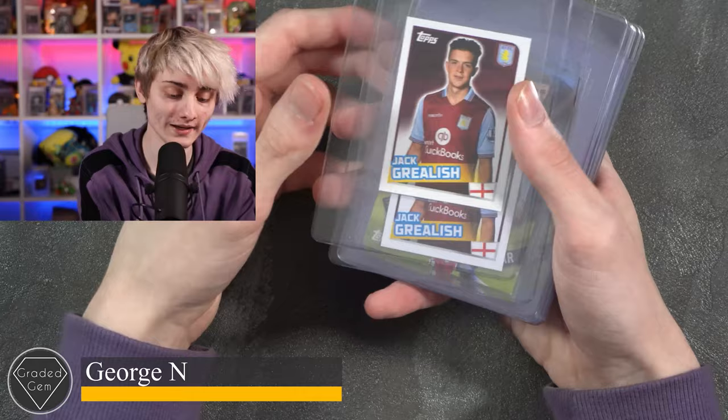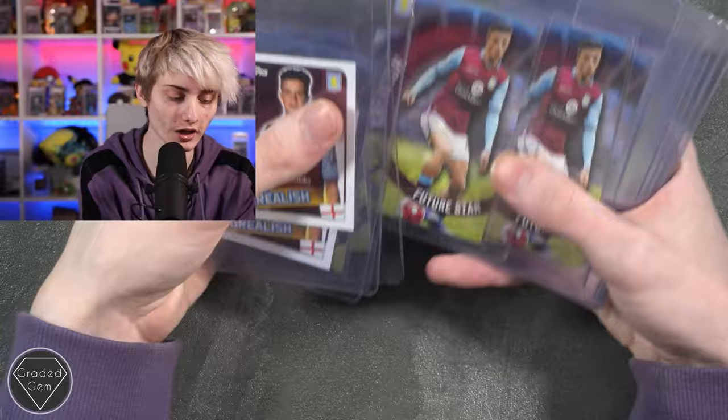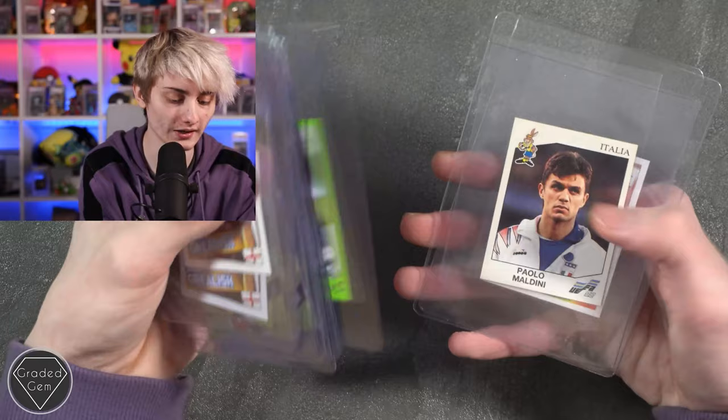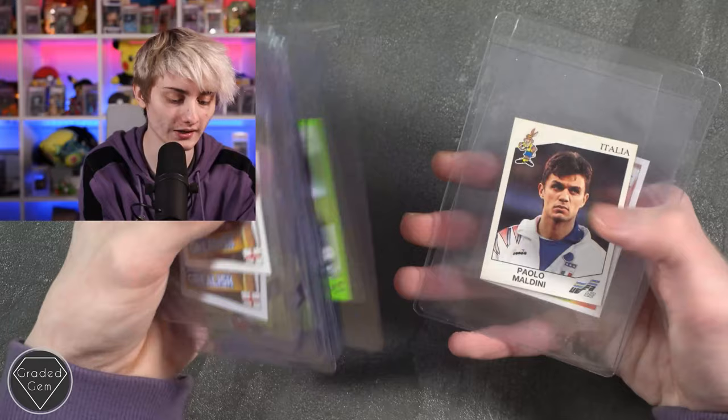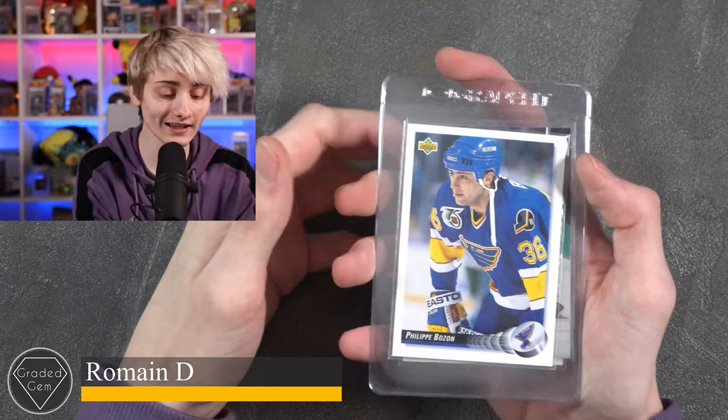Next up we have George N, starting with Jack Grealish — a couple of stickers — then Future Star Jack Grealish quite a few times, Diego Maradona, Johan Cruyff, Pelé, George Best, Bruno Fernandez, Paolo Maldini, and a Ronaldo from Brazil. Best of luck with your submission.